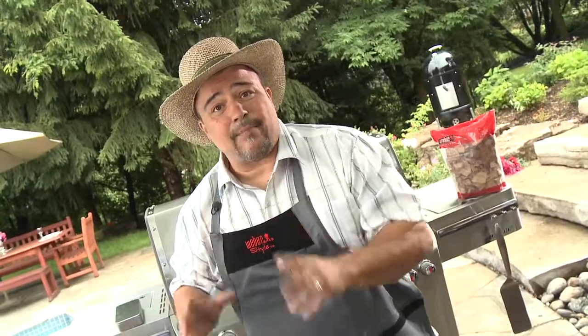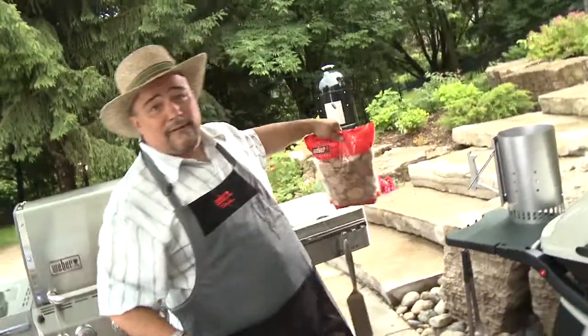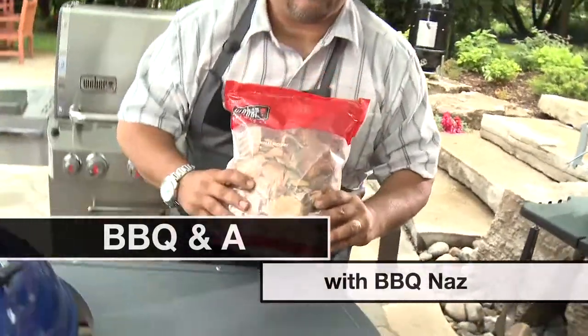You can get pretty much the same cooking techniques on a gas grill as you can on a charcoal. If you want to do some smoking, you can add some wonderful flavors on the charcoal. Add some different types of chips — hickory, mesquite — these will all infuse your foods with different flavors.